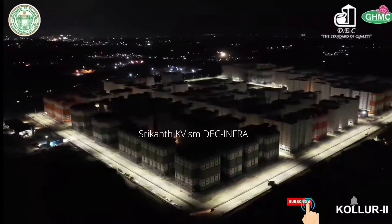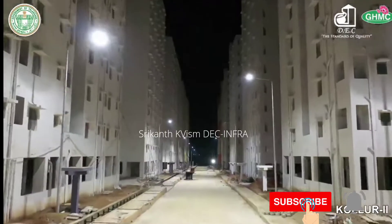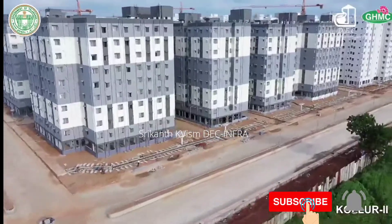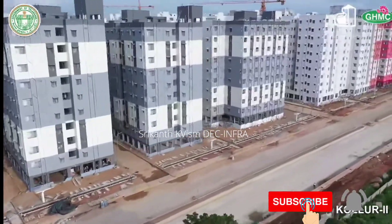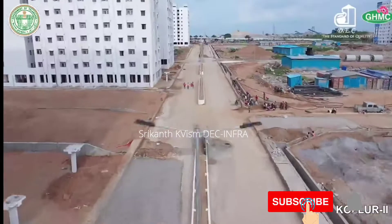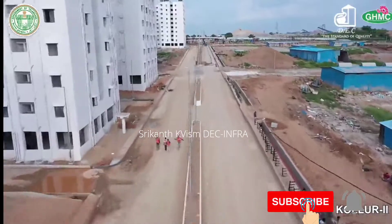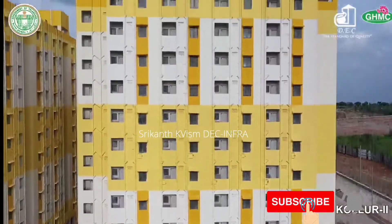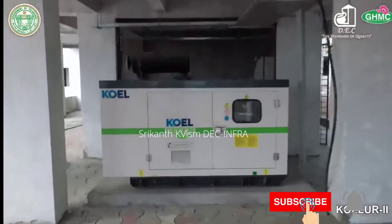This project is also facilitated with inbuilt substations and proper electrification. The external electrification is provided with underground cable routing in cable trenches along the main roads, making it look like a complete wireless town. Each block is provided with a generator for lifts and common lighting.